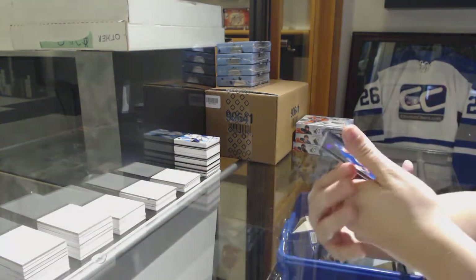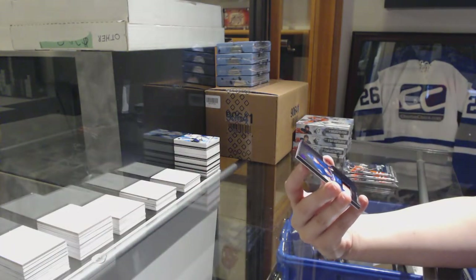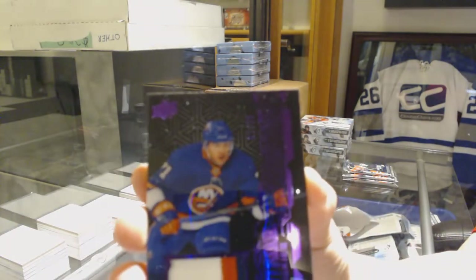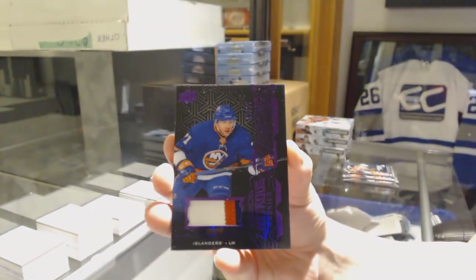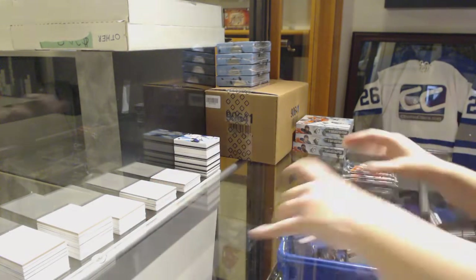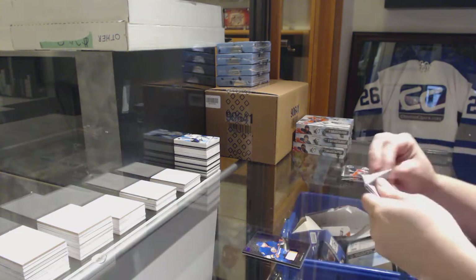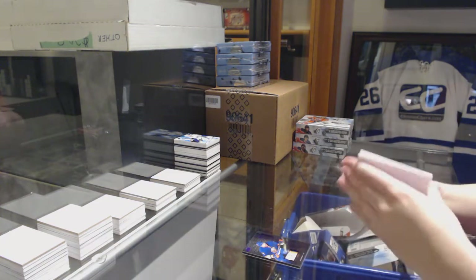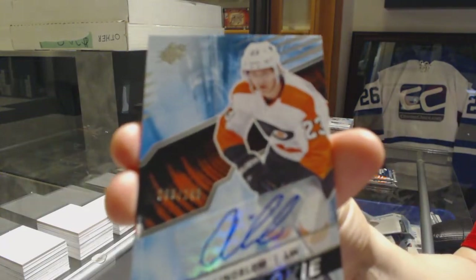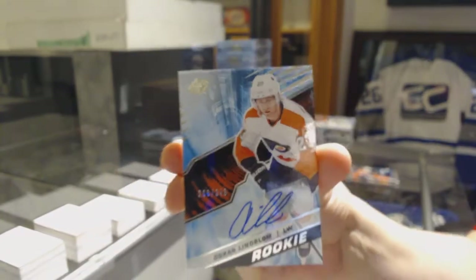We've got a purple Lustrous Rookies patch numbered to 35 for the New York Islanders, Michael Dal Colle. We've got a rookie auto numbered to 249 for the Philadelphia Flyers, Oskar Lindblom.